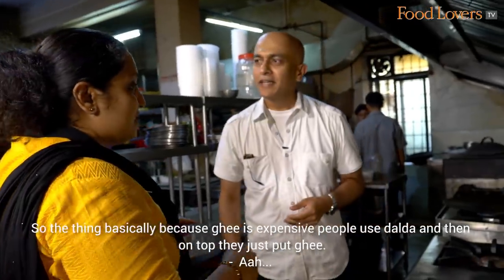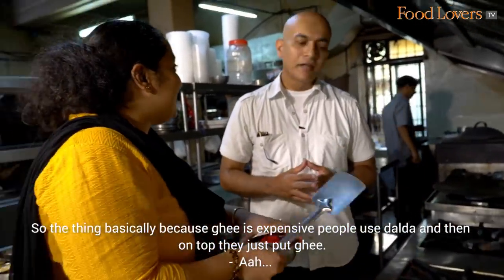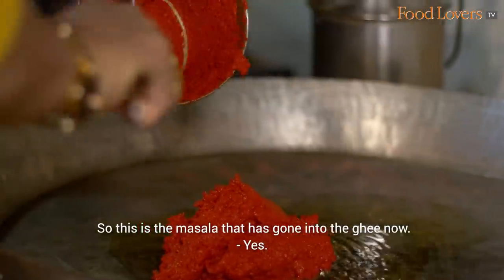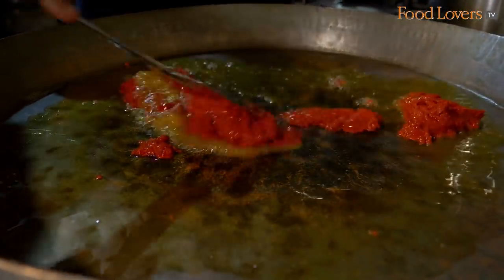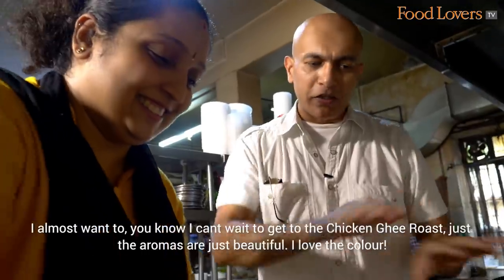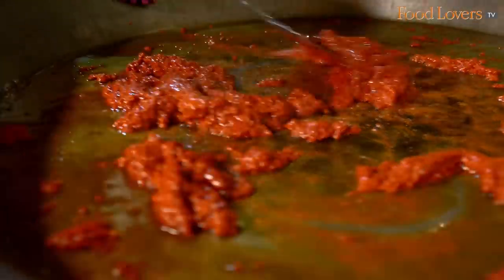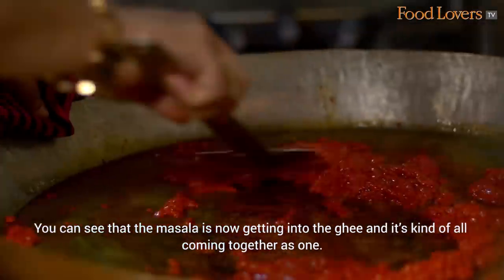The masala has now gone into the ghee. Just the aromas are so inviting — I can't wait to get to the chicken ghee roast. Just the aromas are beautiful. I love the colour. You can see that the masala is now getting into the ghee and it's all coming together as one.